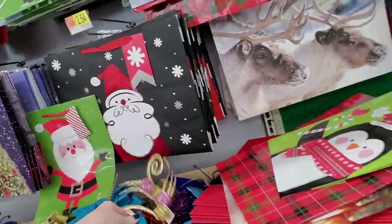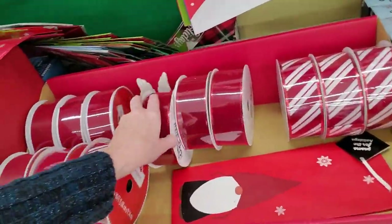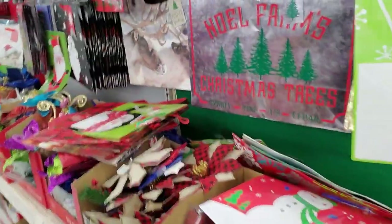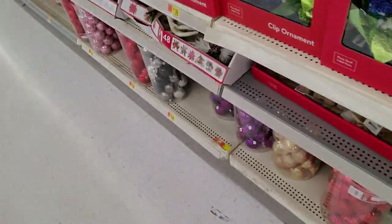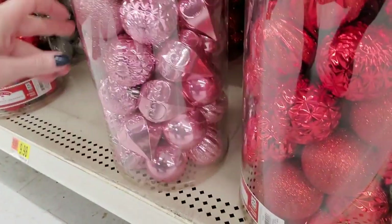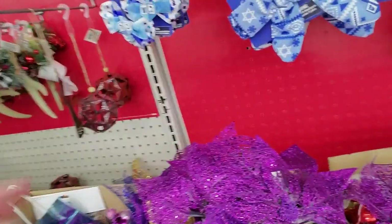Big ribbon rolls — oh my gosh! I can't believe they have so much stuff left. It looks like galvanized metal — it's pretty cool. Look right here — these light pink ornaments. Totally, I need those. I have lots of gold ornaments already.